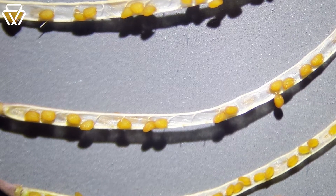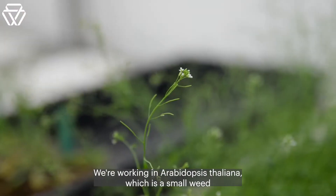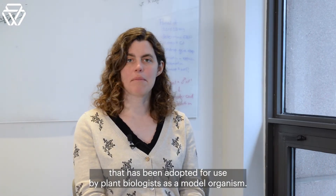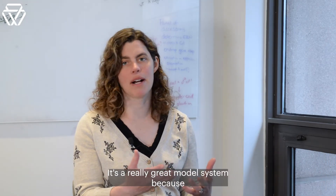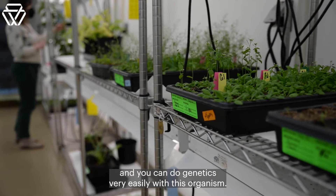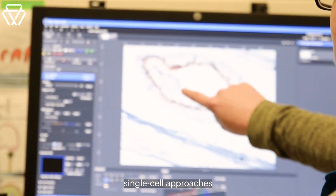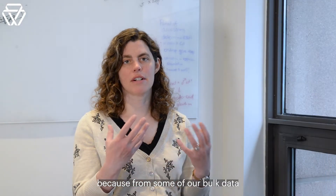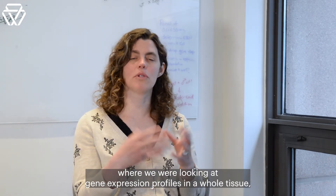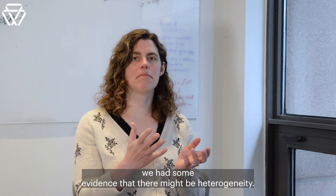We're interested in seed development and reproduction in plants. We're working in Arabidopsis thaliana, which is a small weed that has been adopted for use by plant biologists as a model organism. It's a really great model system because it's easy to grow, it has a small genome, and you can do genetics very easily with this organism. We became interested in single-cell approaches because from some of our bulk data, where we were looking at gene expression profiles in a whole tissue, we had some evidence that there might be heterogeneity.